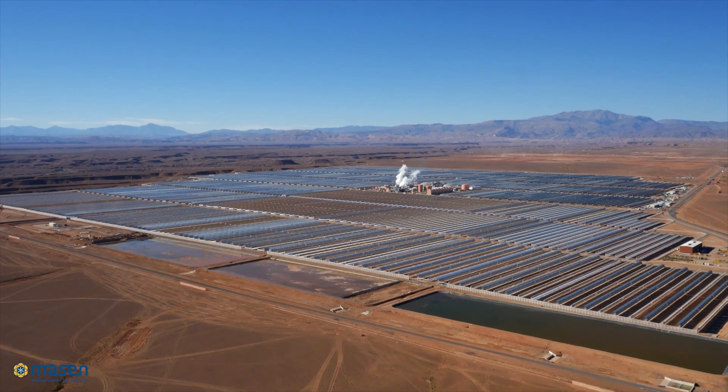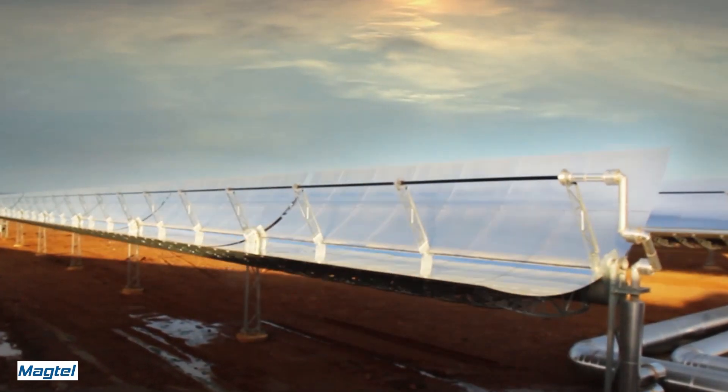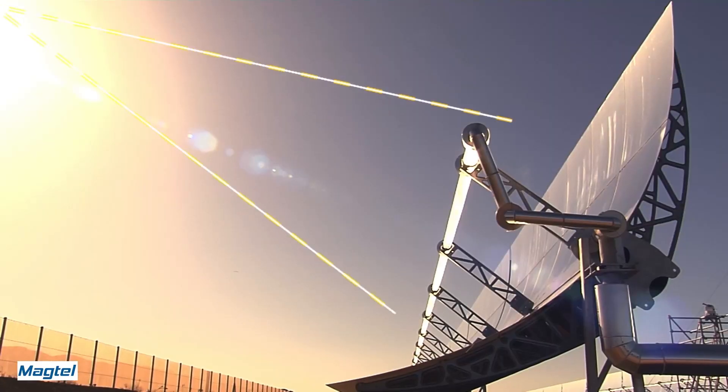Climate change is no longer a challenge of the future — it is happening right now. One of the most promising technologies helping us combat the climate crisis is concentrating solar power.